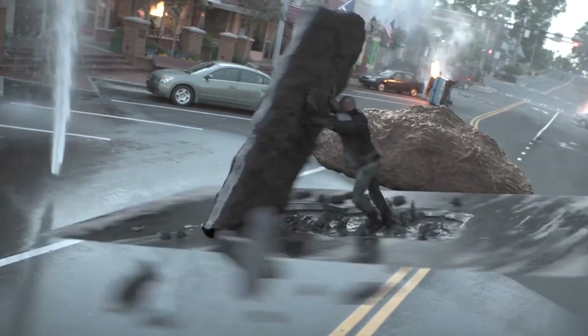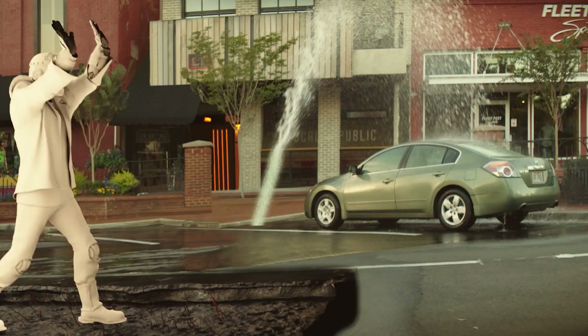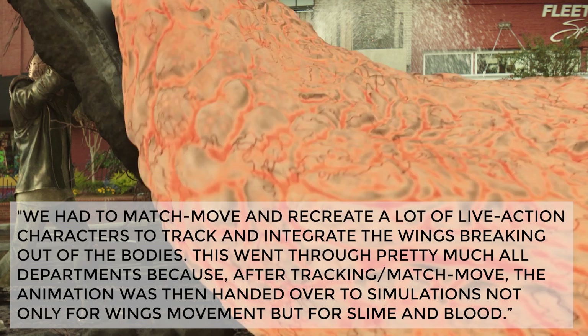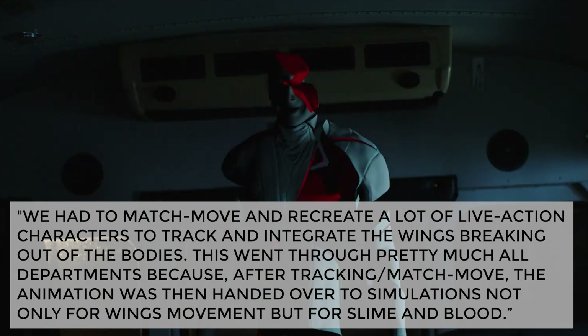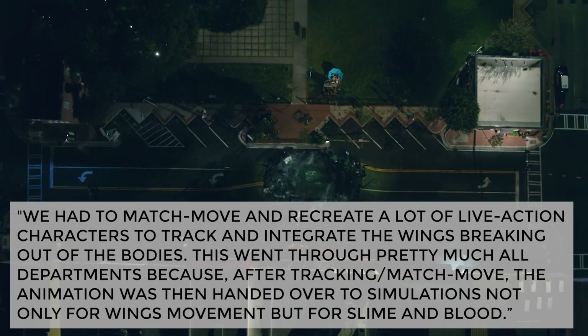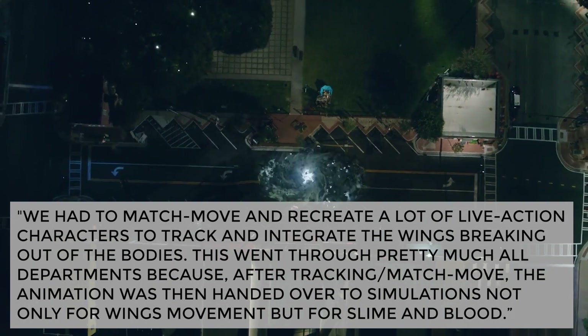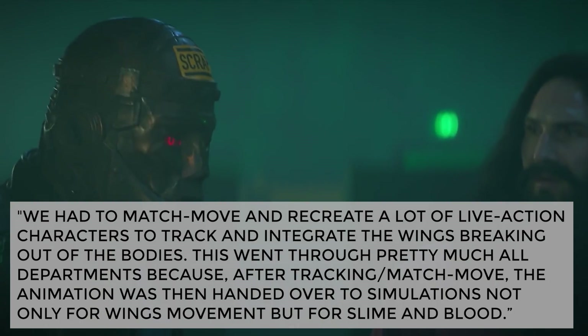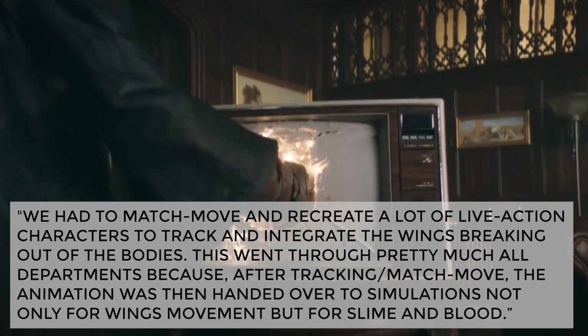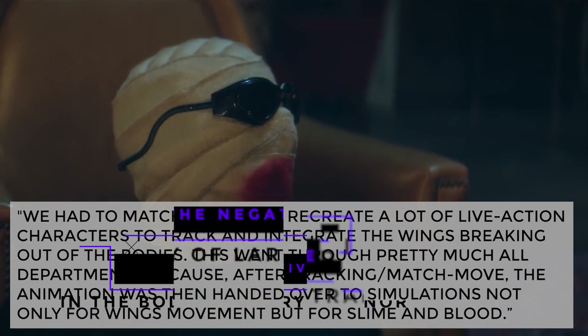In an article posted by BeforeAndAfters.com, Kevorkian shared some of their visual effects that proved to be a challenge for the team on season two. He said: "We had to match, move, and recreate a lot of live-action characters in order to track and integrate the wings breaking out of the bodies. This went through pretty much all departments, because after tracking and match move, the animation was then handed over to simulations, not only for wings movement, but also slime and blood."